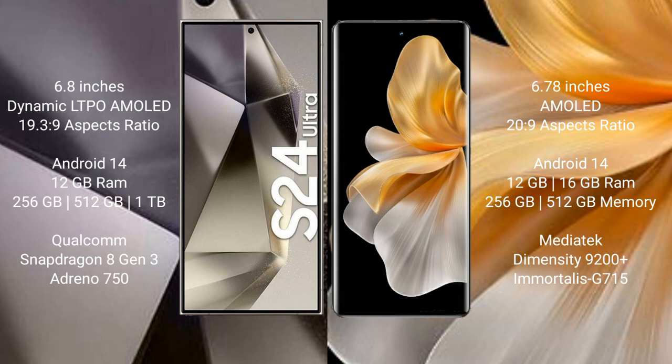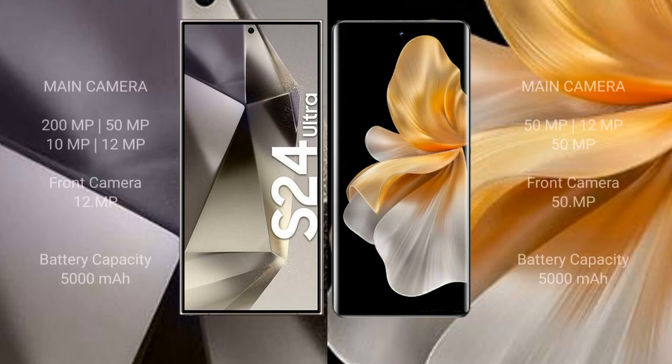The Samsung Galaxy S24 Ultra features a Snapdragon 8 Gen 3 processor with an Adreno 750 GPU. The Vivo S18 Pro comes with 12GB or 16GB RAM and 256GB or 512GB internal storage, powered by a MediaTek Dimensity 9200 Plus processor with a Mali-G715 GPU.